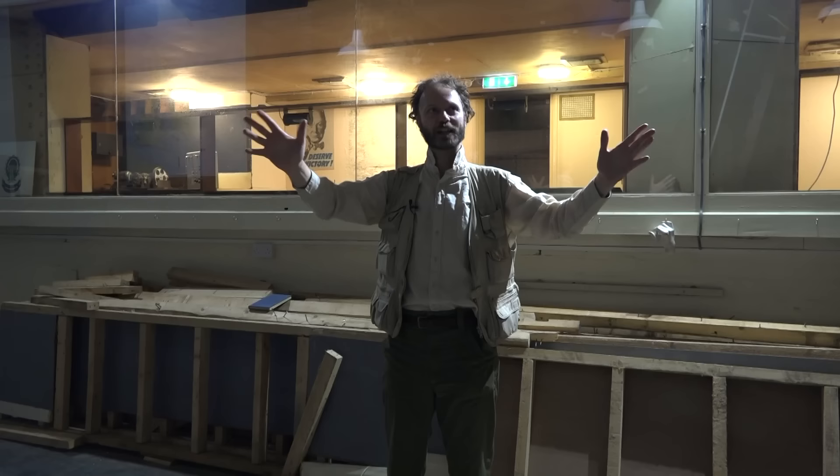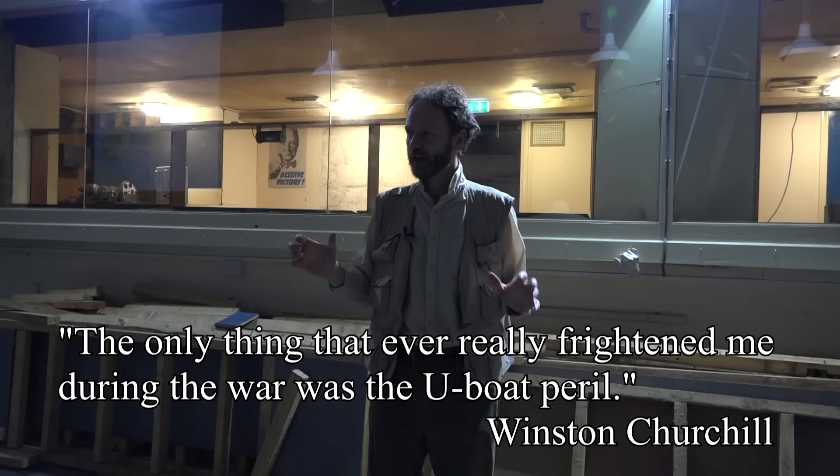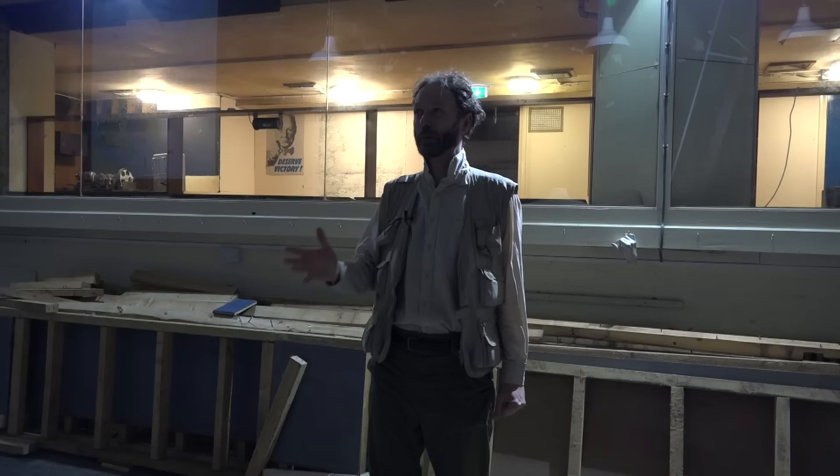This was so vital — it's almost impossible to exaggerate how vital it was. Winston Churchill said that the Battle of the Atlantic, the U-boat menace, was the single thing — possibly even the only thing — that really scared him.